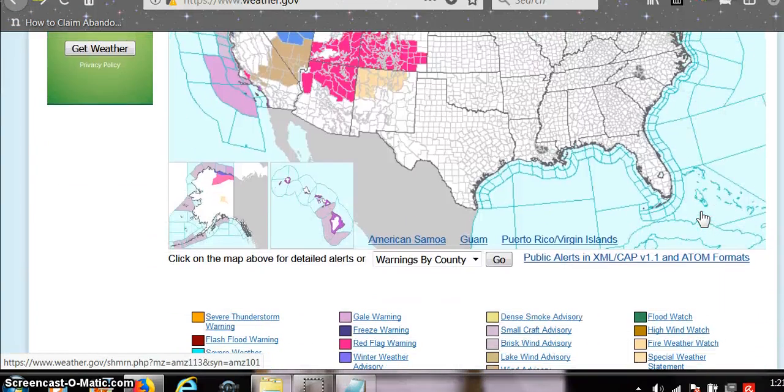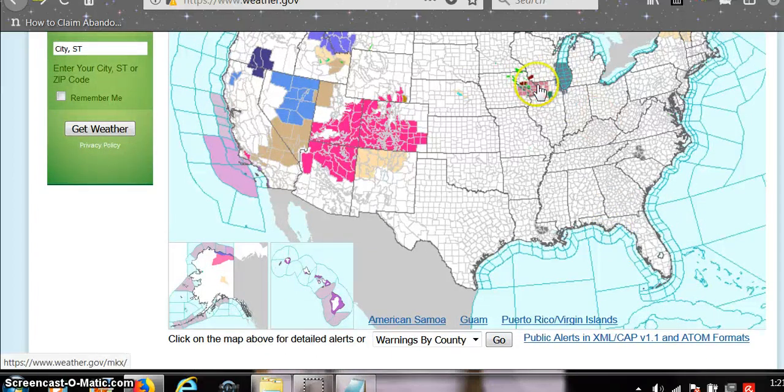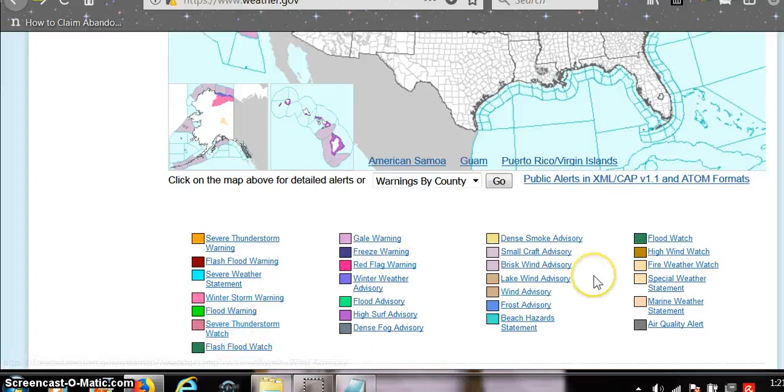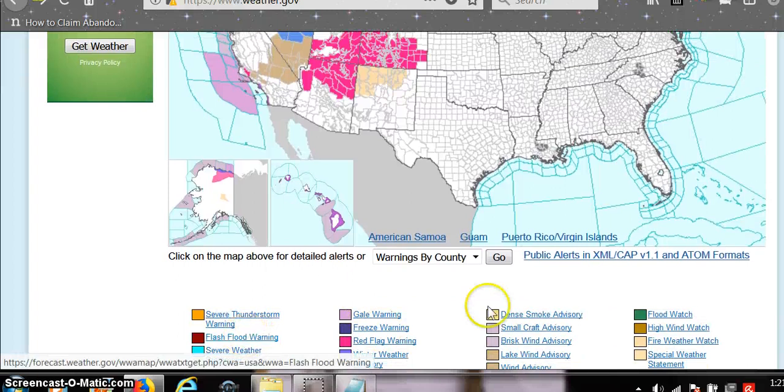There's the warnings by county. So in this area it's like just below me. There's a severe thunderstorm watch. And the dark red is flash flood warning.